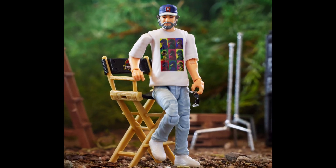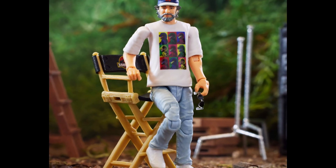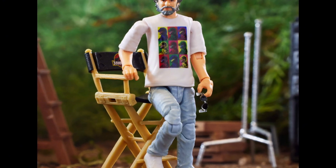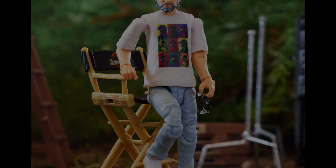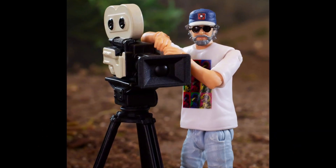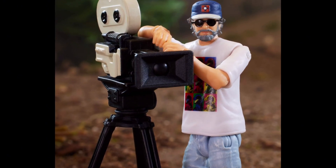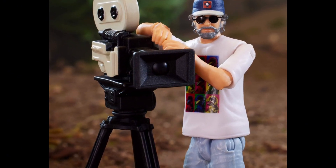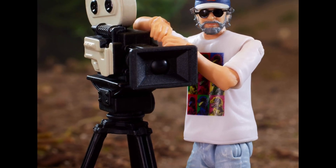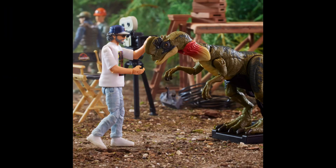Let me read its description: '30 years ago, Steven Spielberg recreated dinosaurs on the big screen and started a global phenomenon. Today, we're celebrating the man, the myth, and the movie with the Jurassic World Hammond Collection Man Creates Dinosaurs Steven Spielberg figure. He even comes with a camera, a personalized director's chair,'